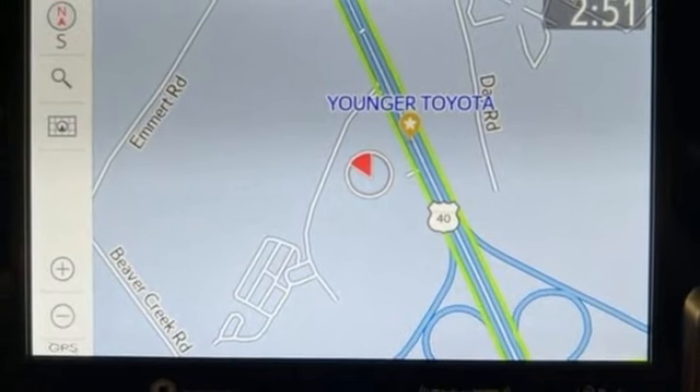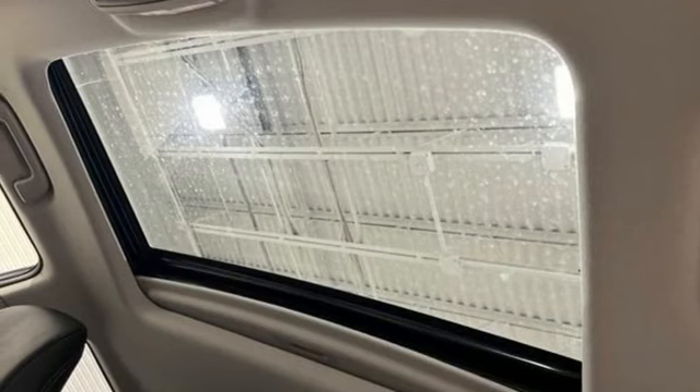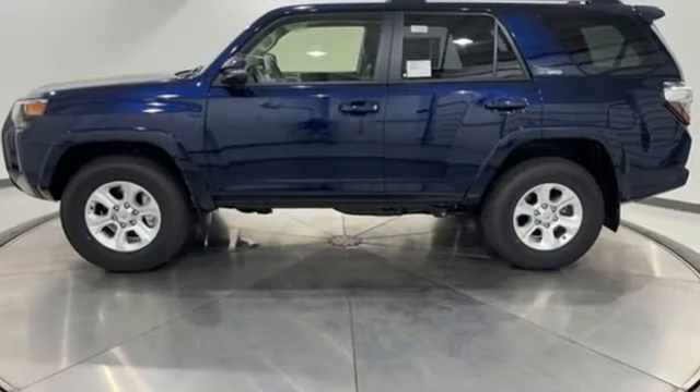Wi-Fi hotspot. Streaming audio. Trailer hitch receiver. Doors and push button start proximity key. And V6 engine.